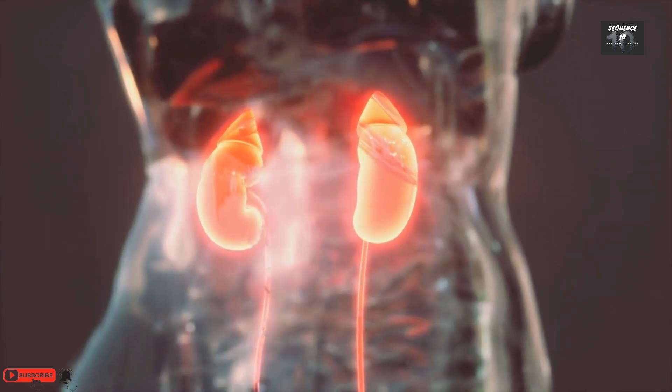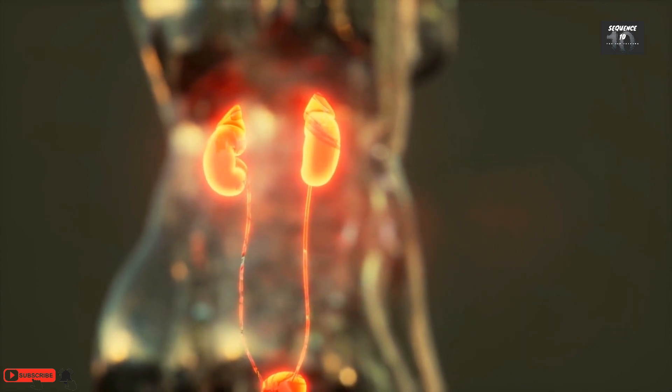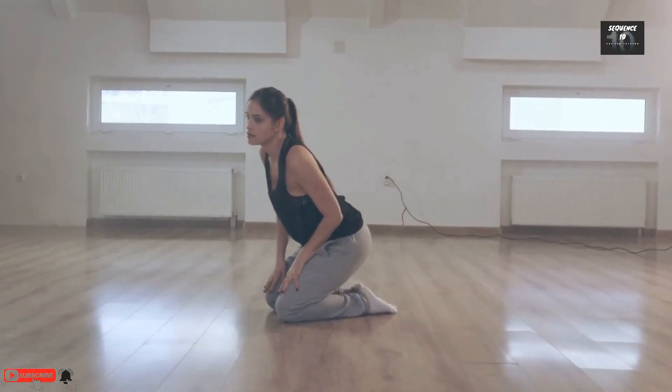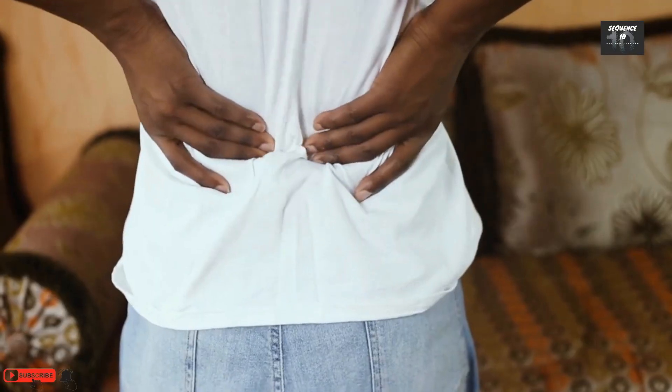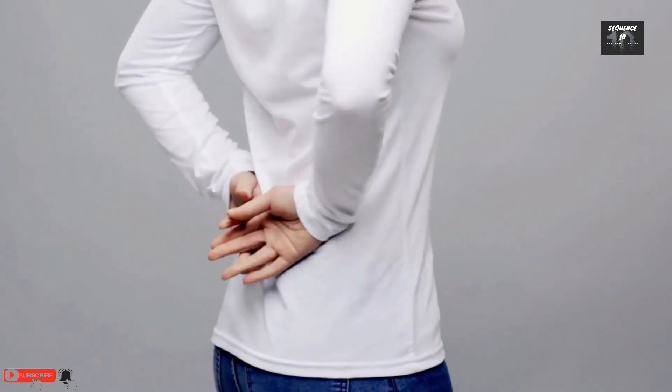These are all typical signs you might notice once your kidneys have some significant damage. But it's important to bear in mind they can all be symptoms of other conditions. Only your doctor can confirm CKD is causing them. Always make an appointment if you notice any of these symptoms. Subscribe to our YouTube channel to get more information.